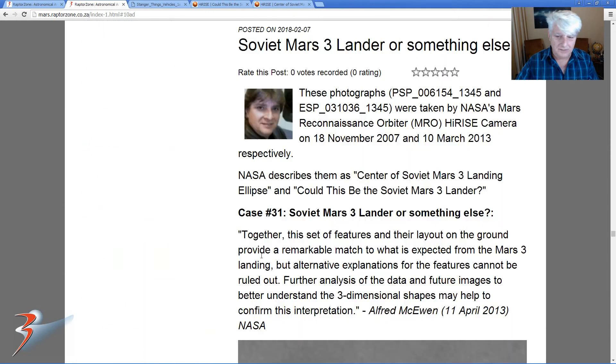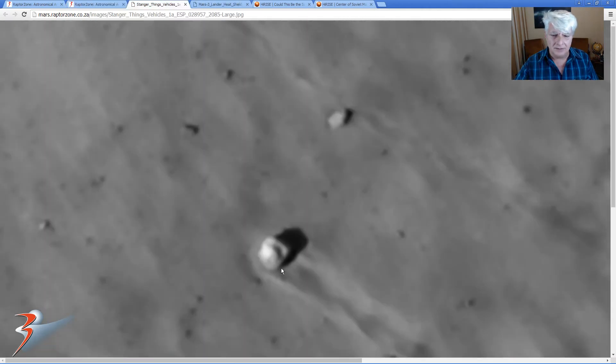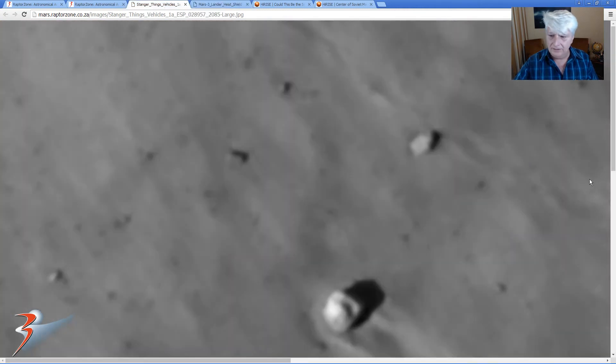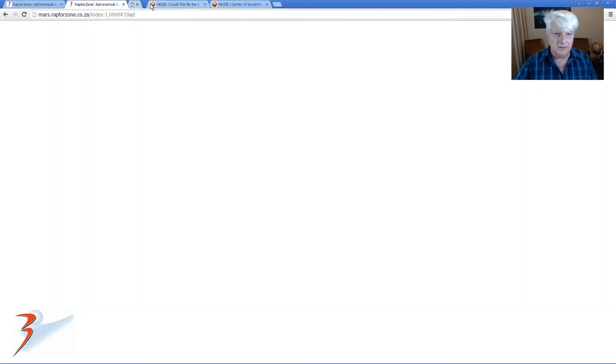Let's just go back to it — that there, the heat shield. Let's quickly zoom in on it again. So yeah, it looks very similar to that. Look at that guys — over there, and over there. Look how similar those objects look. Always highly speculative, guys.